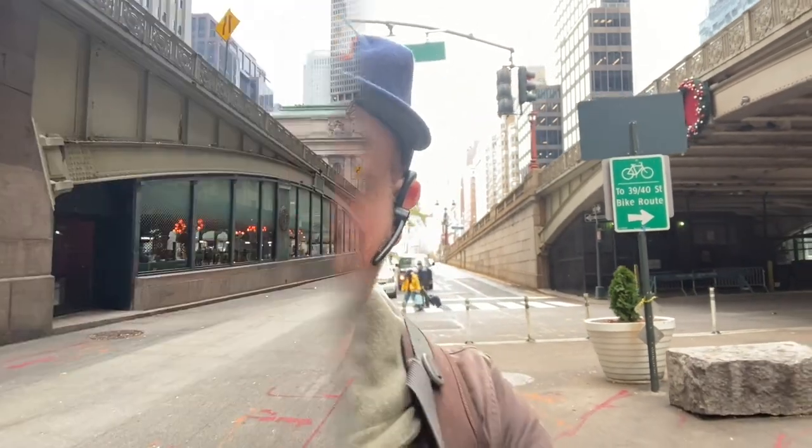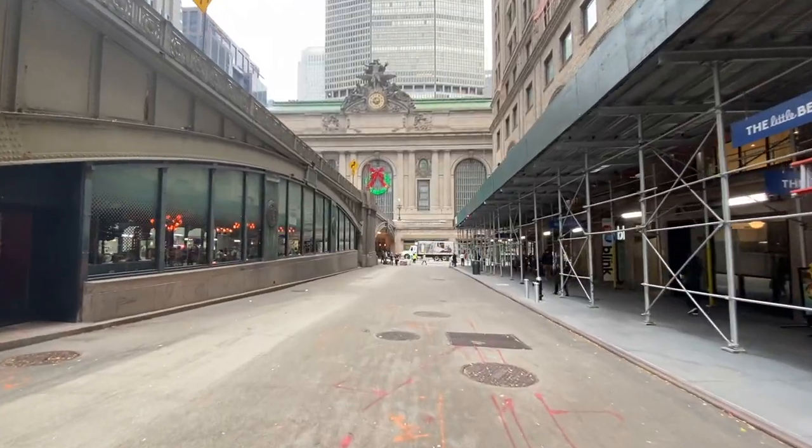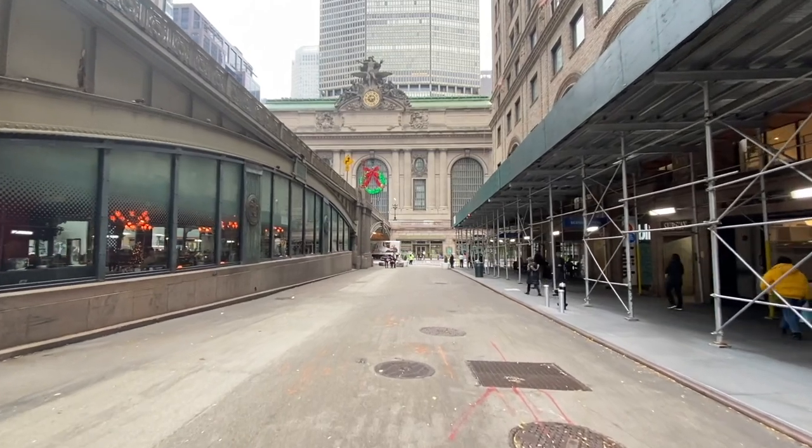Hey, this is Kyle with Free Tours by Foot, located right now in Midtown. You might recognize the big building behind me, because that's what we're going to be doing a tour of. We're going to walk all around Grand Central Terminal, learn about the history of the several different terminals that existed beforehand, and see some secrets about what's going on inside.